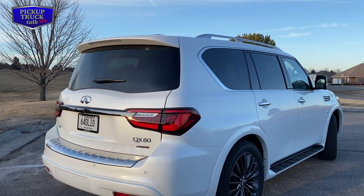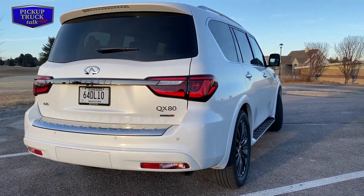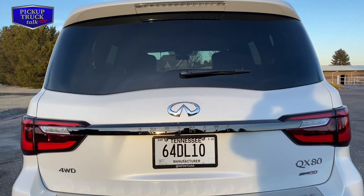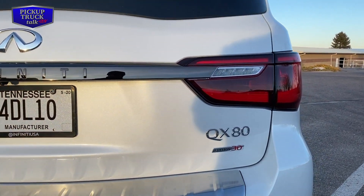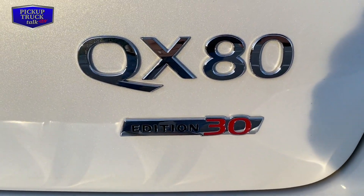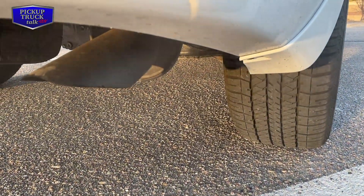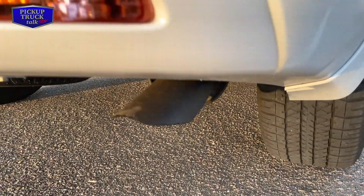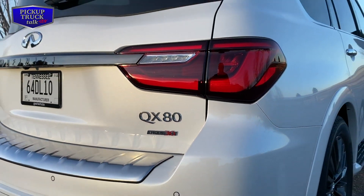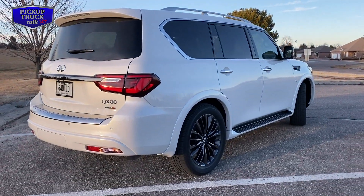That Edition 30 package is $3,500. We have a premium paint option at $595. There's a Pro Assist package which includes a smart review mirror, intelligent cruise control, distance control assist, lane departure prevention, and blind spot intervention - that comes with the Edition 30 package as well. We also have an all-season package with floor mats and cargo area protector for $355, and the Infiniti Radiant Exterior Welcome Lighting for $455. Grand total, with destination charge of $1,395, is $76,150.